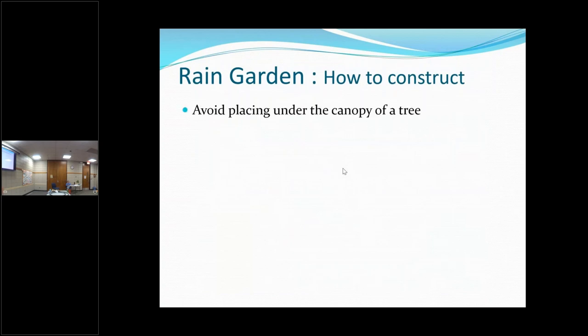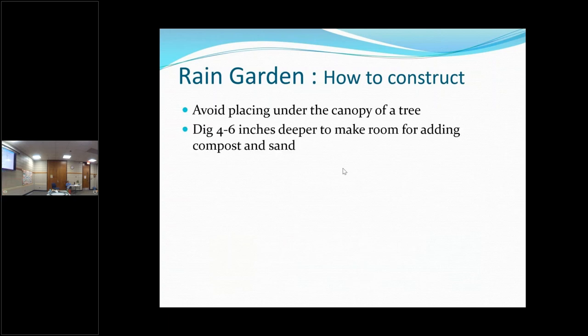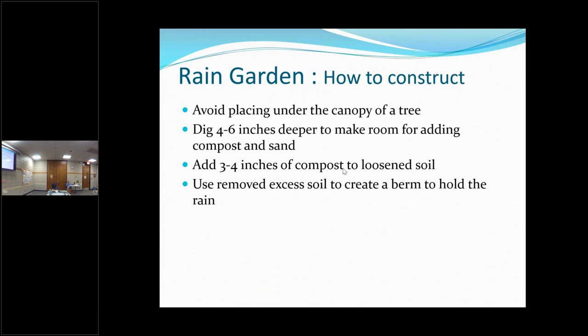Avoid placing a rain garden directly under the canopy of a tree, because trees don't often like their roots sitting in water — kind of like roses, which like a lot of water but don't like their feet to stay wet. Trees are the same way. You want to amend that soil with compost and sand. The compost helps your soil hold water, but the sand helps it drain — the combination of the two helps it drain properly.